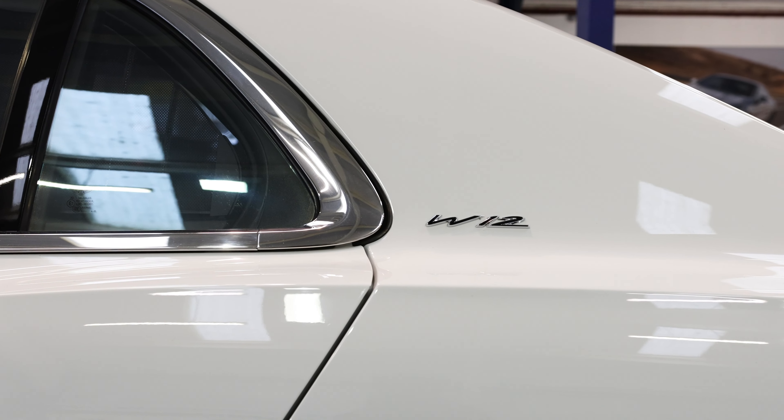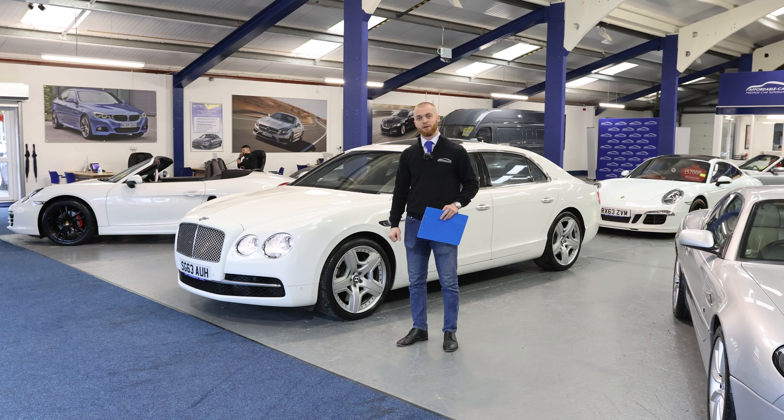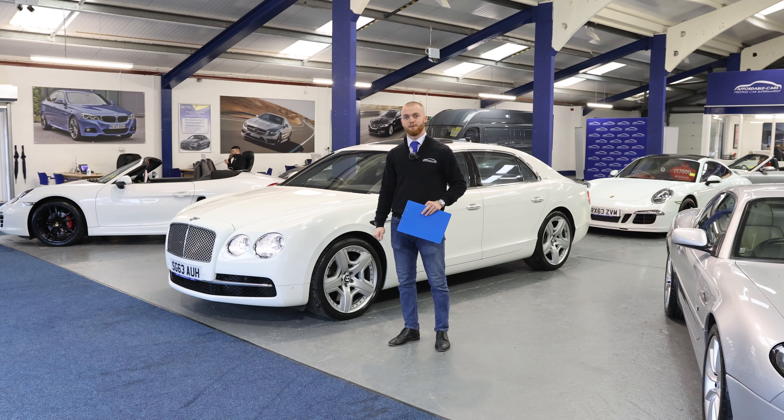It's lovely. If you are interested in purchasing a luxury Bentley from us at Affordable Cars Prestige, please give me a phone on 01904 644 440.